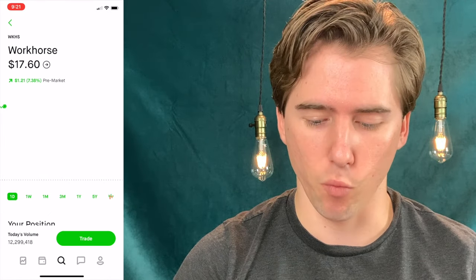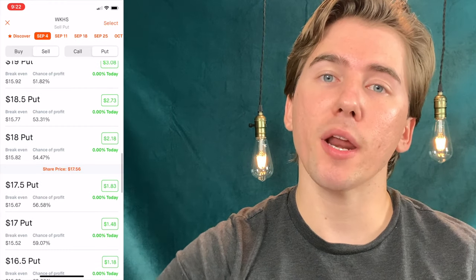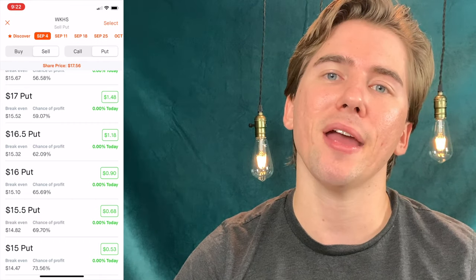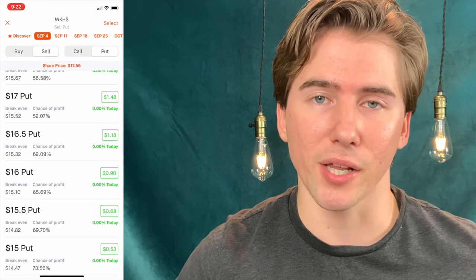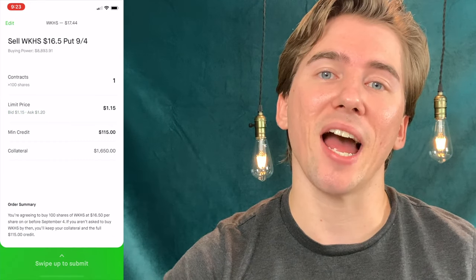Since I'm comfortable holding 100 shares of Workhorse, I'm going to sell a put option on their stock with an expiration date of this week on September 4th. If we go with the $16 put, we're going to be paid $90 in premium. If we go with the $17 put, we'll be paid $148 in premium. I'm going to go with a happy medium of the $16.50 put because it offers a pretty good premium and the chances of Workhorse actually falling to $16.50 is probably pretty low. Whenever I sell one of these puts, I'm going to be paid $115 in premium up front, and I can do whatever I want with that money — personally I like to use it to buy shares of the company, because essentially they're free shares.